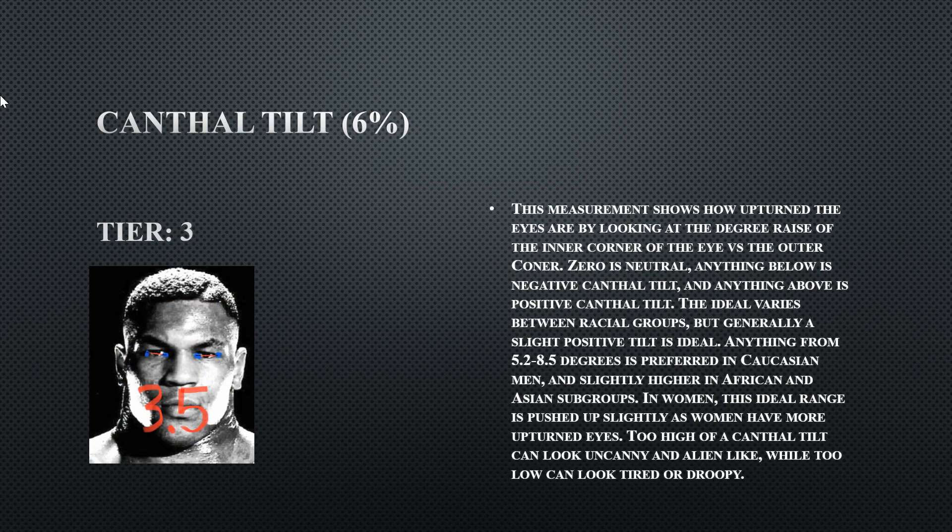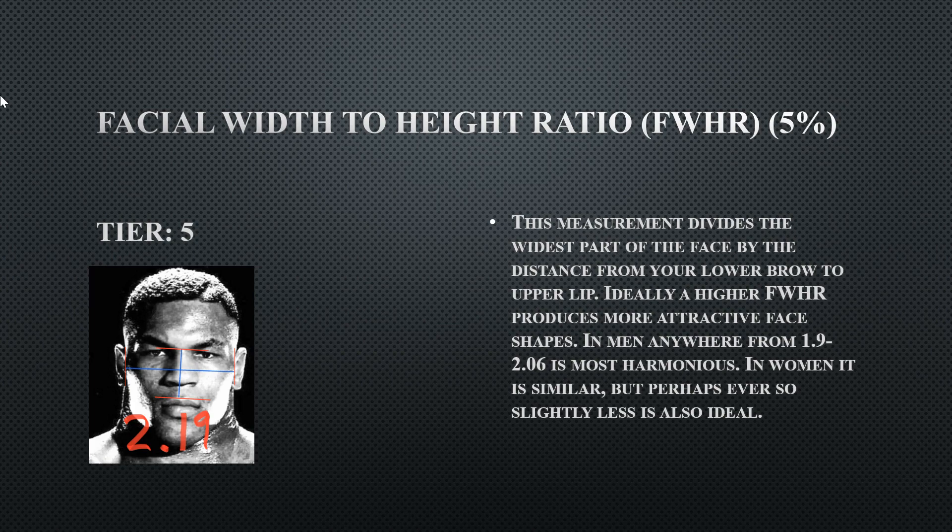His canthal tilt is 3.5, which is really average — preferably you want it more tilted up to look more youthful, but this is not bad at all. His facial width ratio is extremely compact at 2.19, landing at tier five. That is not where you want to be. His facial features need to be a little less compact, likely due to his eyebrows being very low set and his very wide facial structure.